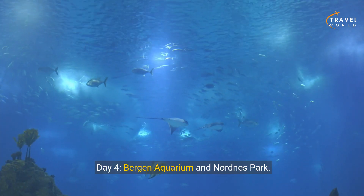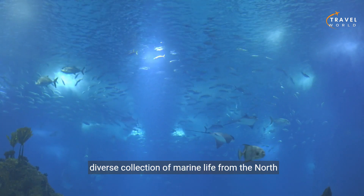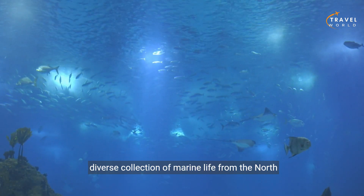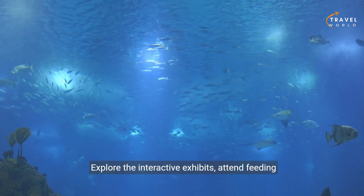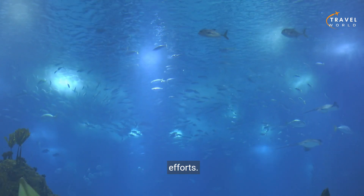Day four: Bergen Aquarium and Nordness Park. Morning — visit the Bergen Aquarium, home to a diverse collection of marine life from the North Sea and beyond. Explore the interactive exhibits, attend feeding sessions, and learn about marine conservation efforts.